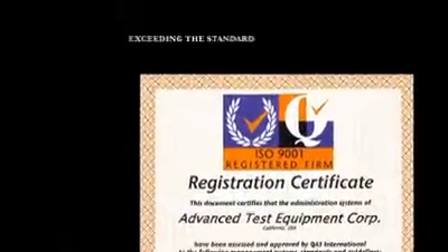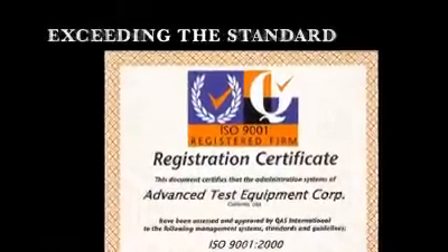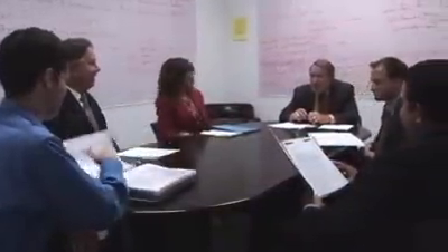Advanced Test Equipment is certified to meet the latest ISO 9001 Business Operating Quality Standard. Our dynamic management team lives by the ISO principle of continuous improvement of best business practices. We are always improving and expanding our capabilities.